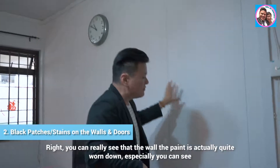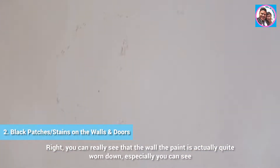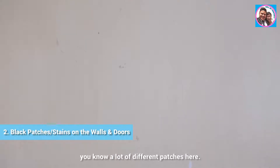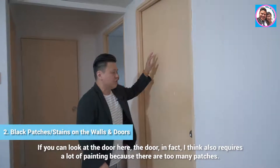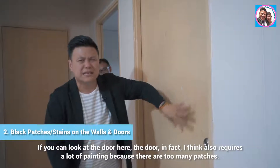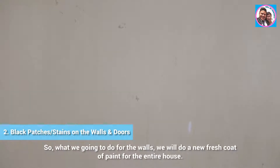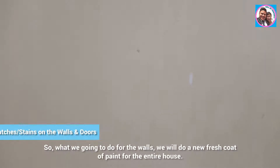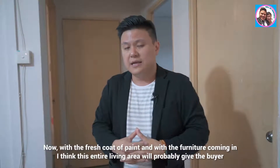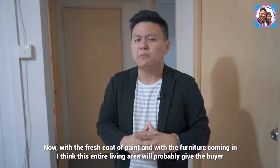I also want to highlight the walls. You can really see that the paint is quite worn down — there are many different patches. If you look at the door, it also requires a lot of painting because there are too many patches. So for the walls, we'll do a fresh coat of paint for the entire house.